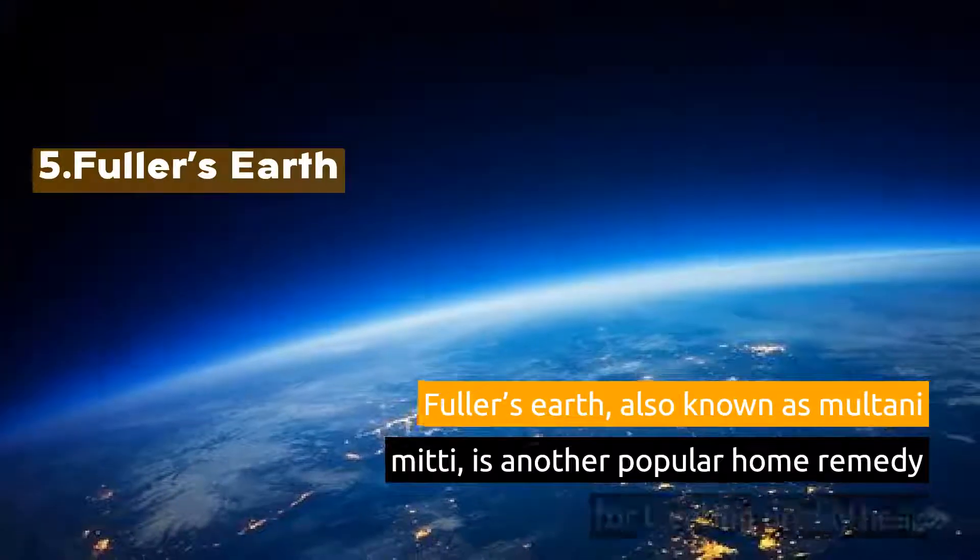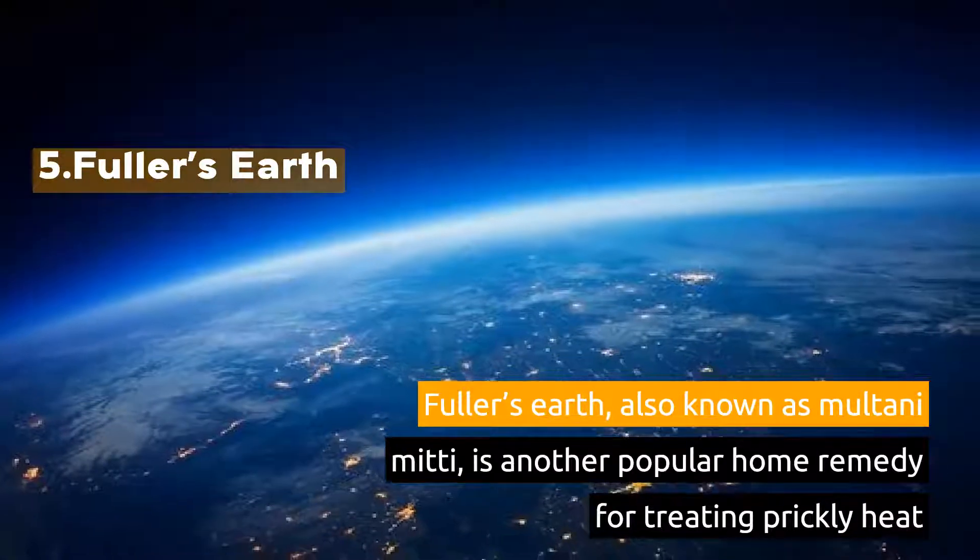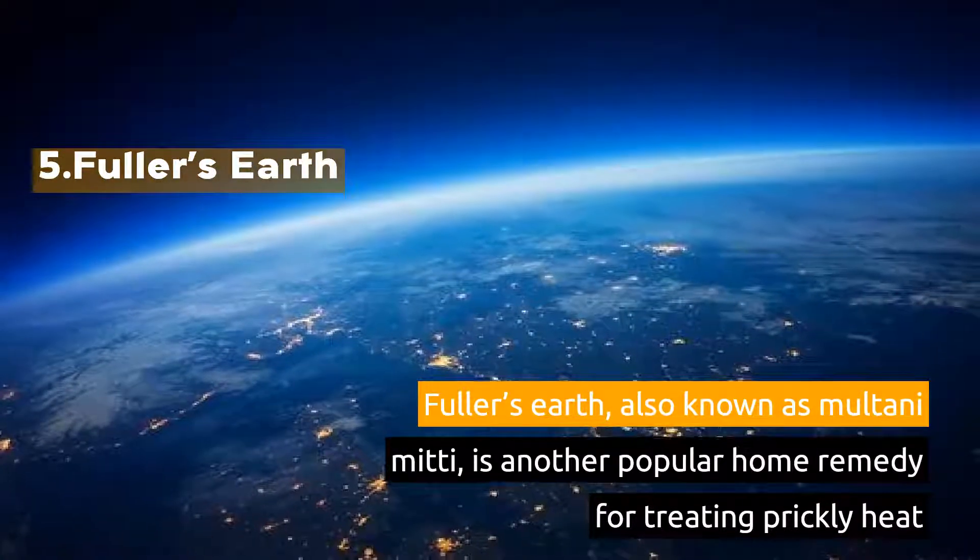5. Fuller's Earth, also known as Multani Mitti, is another popular home remedy for treating prickly heat.